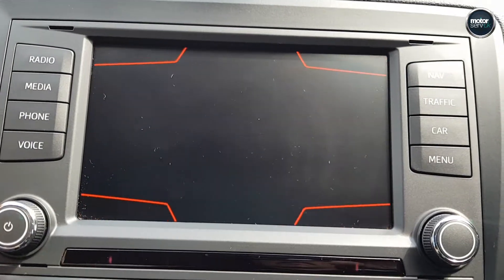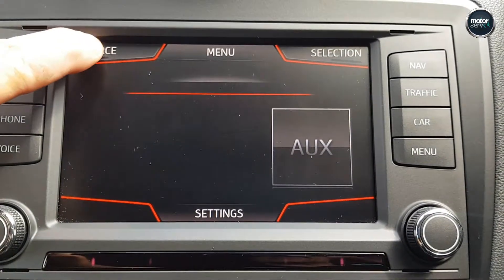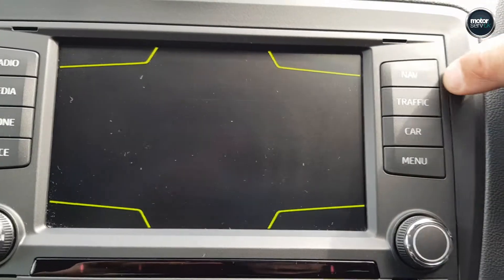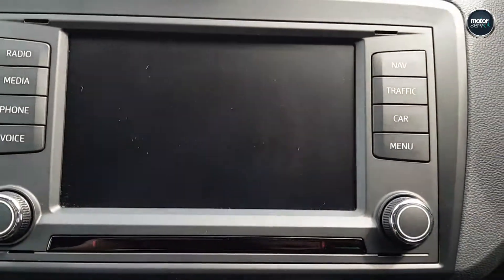It's got DAB radio, it's all touchscreen media, aux, USB input, Bluetooth streaming, SD card, and obviously Bluetooth. Full sat-nav system with traffic updates — it's a great system in these cars.